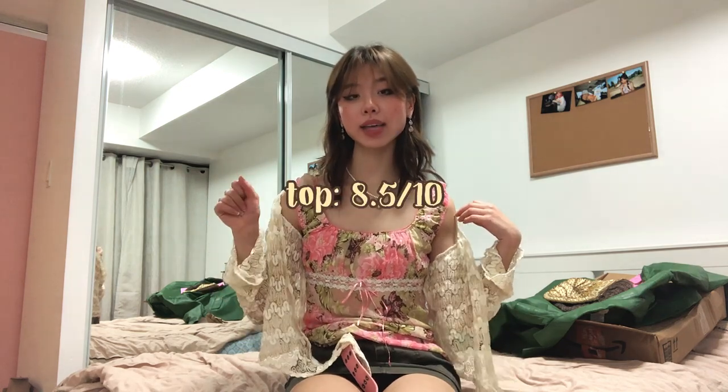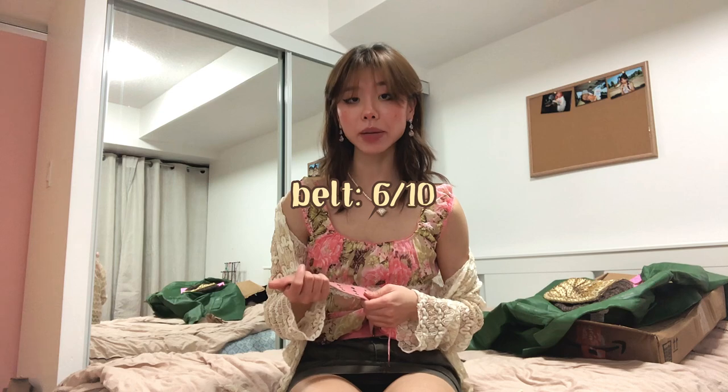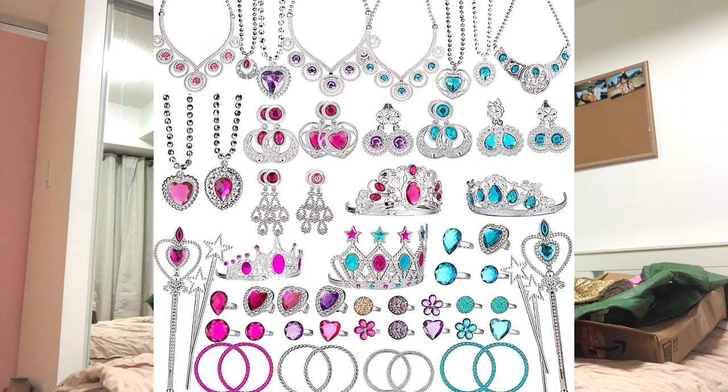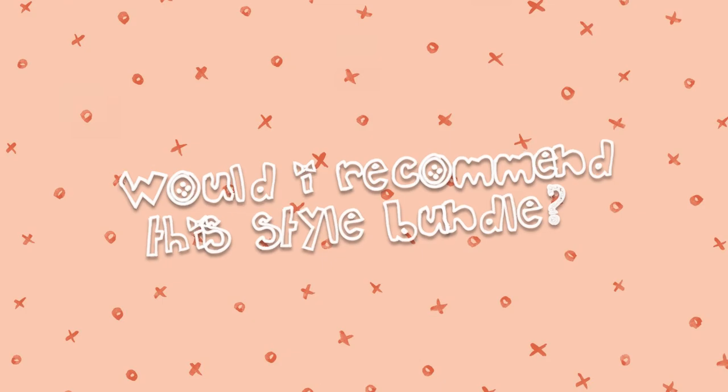Ratings for outfit two: cardigan 9 out of 10, top 8.5 out of 10, skirt 8 out of 10, belt 6 out of 10 — I don't usually wear these types of belts but it looks good with this outfit. Necklace 8 out of 10, earrings 7 out of 10. The earrings are really cute but they remind me a little of children's play jewelry — regardless, I still like them.